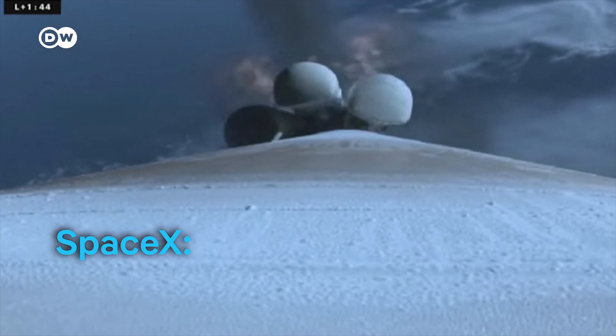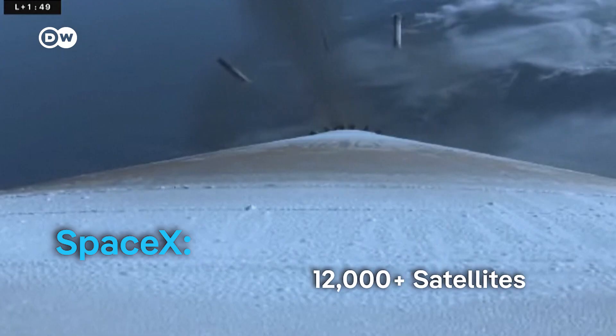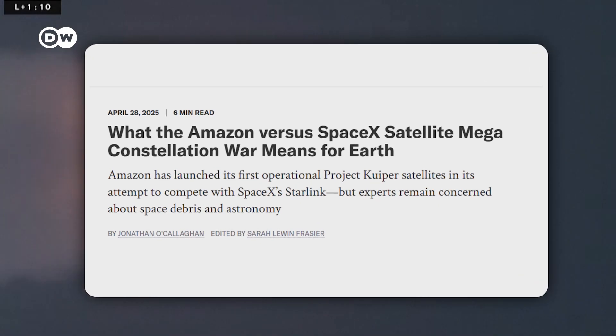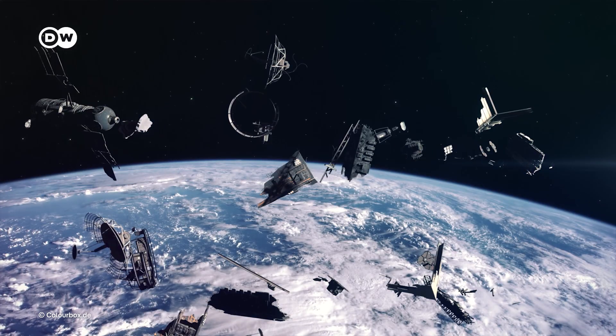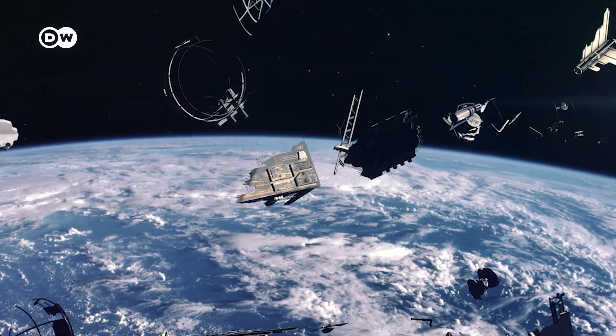That's not ideal if you rely on a stable high-speed connection. To deal with demand, companies need to launch more satellites. SpaceX plans to send up 5,000 more soon, aiming for 12,000 total, and possibly expanding to over 34,000 in the future. Project Kuiper plans to deploy over 3,000 satellites in the coming months. Some scientists are sounding the alarm: the more satellites there are in orbit, the higher the risk of a collision. One broken satellite can create space debris, and that debris can trigger chain reactions, making space a more dangerous place for everyone.